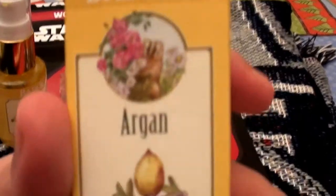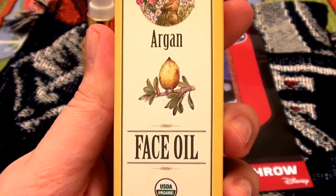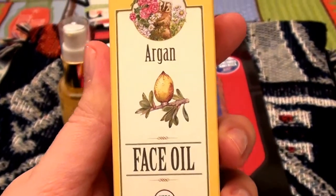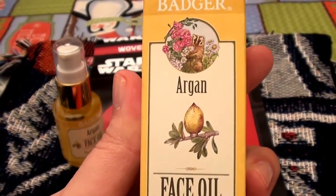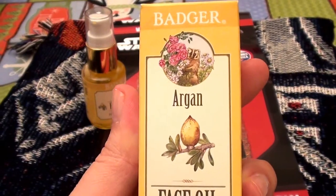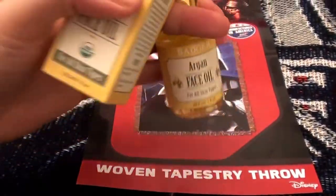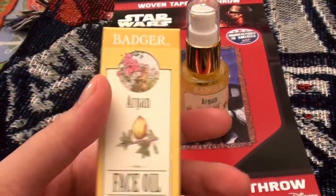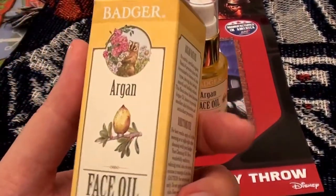So this is the box it comes in — just let you guys take a peek. It's USDA Organic, for all skin types, and it's a one fluid ounce glass bottle. I love my products to come in glass. I think it's reminiscent of old-school vintage and antique beauty products. I prefer glass over plastic because I can clean it out, repurpose it, and reuse it.